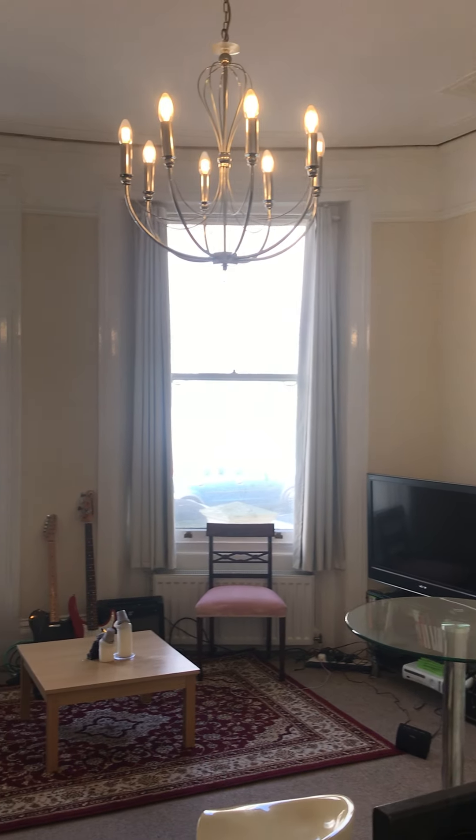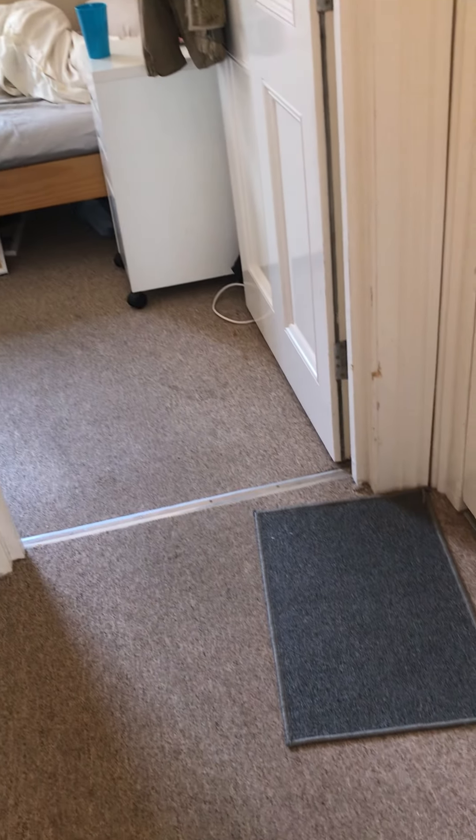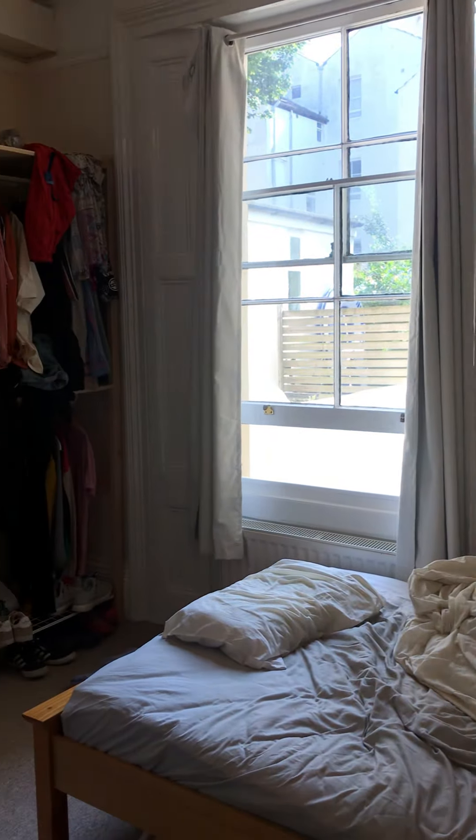Welcome to the video tour of the one bedroom flat we have to rent on Brunswick Road. I'm just going to take you through the flat in its entirety and then I will go through each room in more detail.